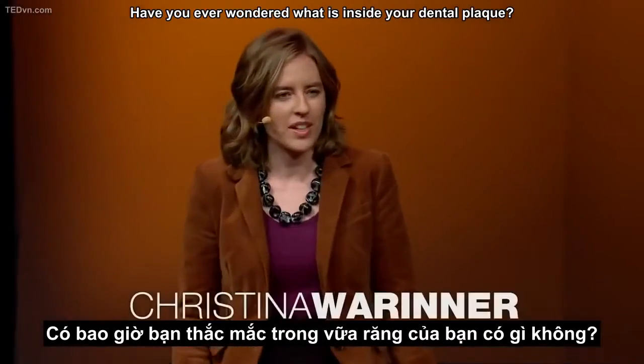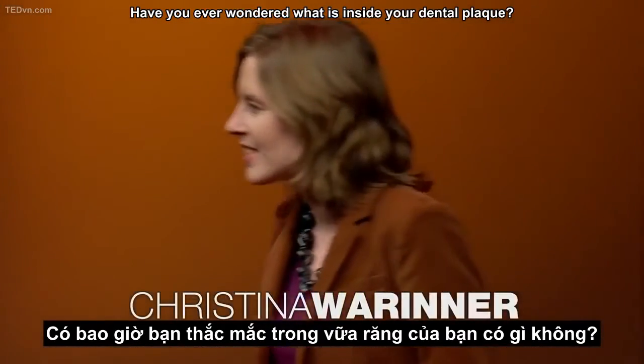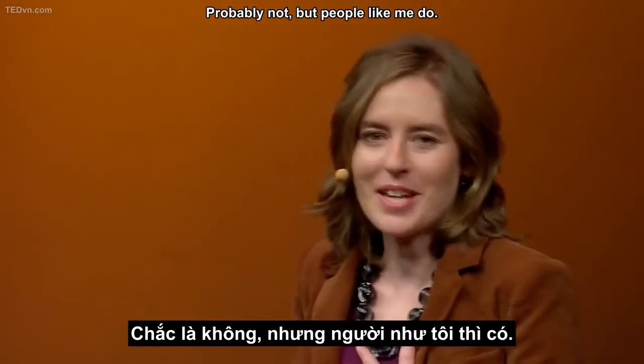Have you ever wondered what is inside your dental plaque? Probably not. But people like me do.